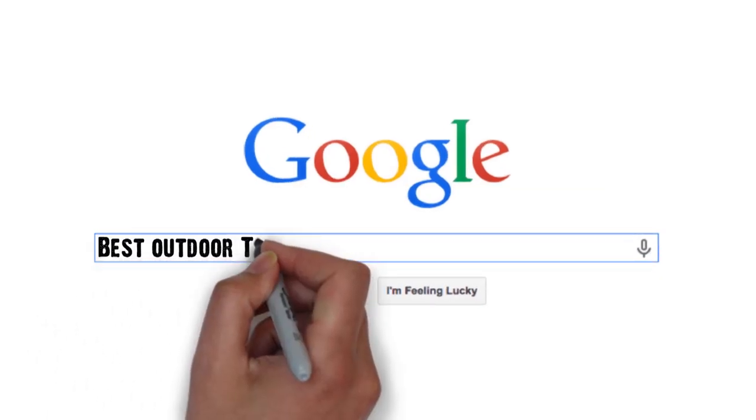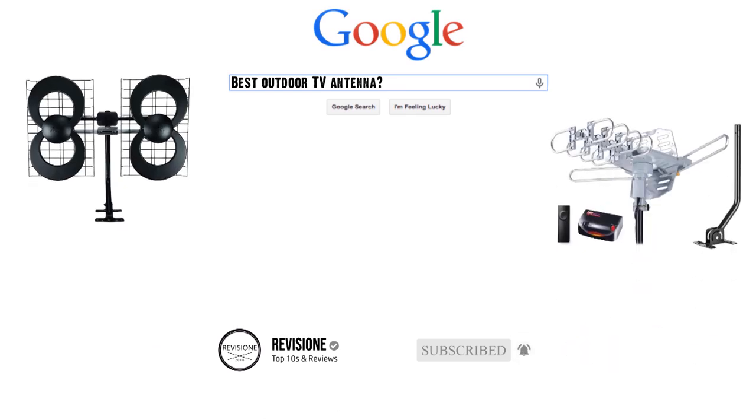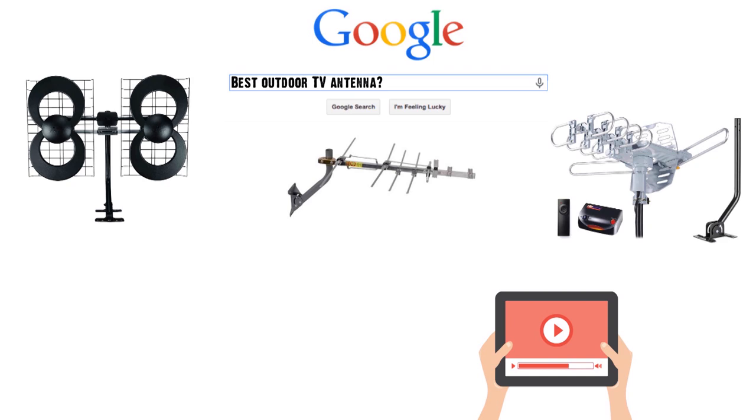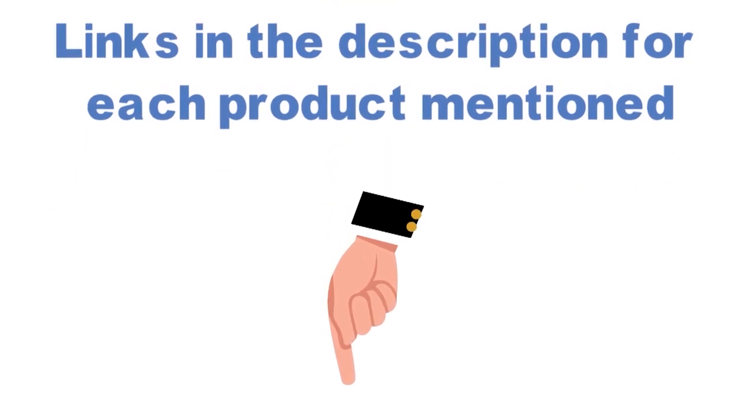Are you looking for the best outdoor TV antenna? In this video, we will break down the top outdoor TV antennas on the market. Before we get started, we have included links in the description for each product mentioned, so make sure you check those out.